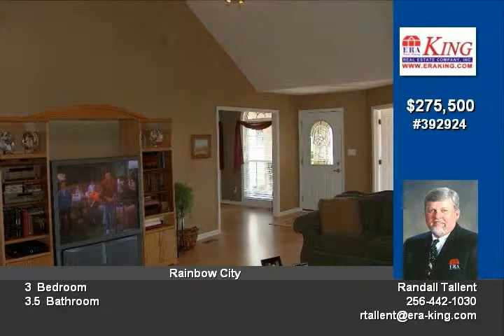$284,900. Call Randall today at 256-390-3096 for more information.